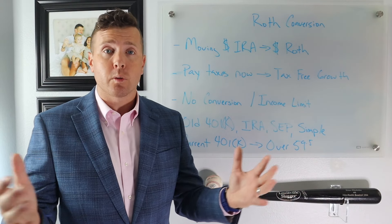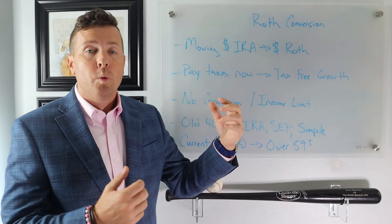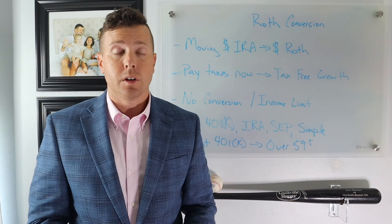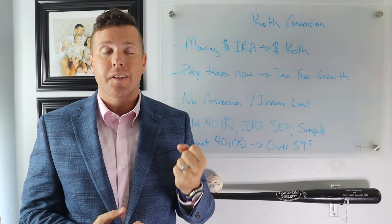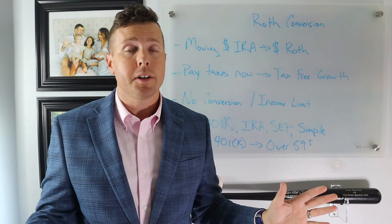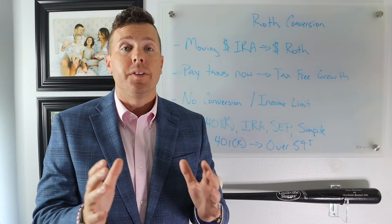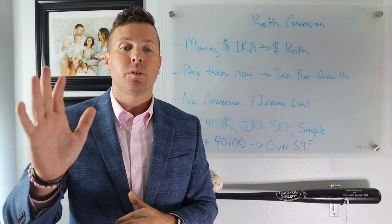A great thing about a Roth IRA conversion is there's no conversion limit and there's no income limit. With a Roth IRA, there are income limits and contribution limits when you're putting money into it. But when you're doing a conversion — moving money out of your IRA into a Roth IRA and paying taxes on that money — the IRS says they don't care how much money you make or how much you convert, just as long as you pay the taxes. So if you are a high earner, this is a great strategy to get money from pre-tax into tax-free.